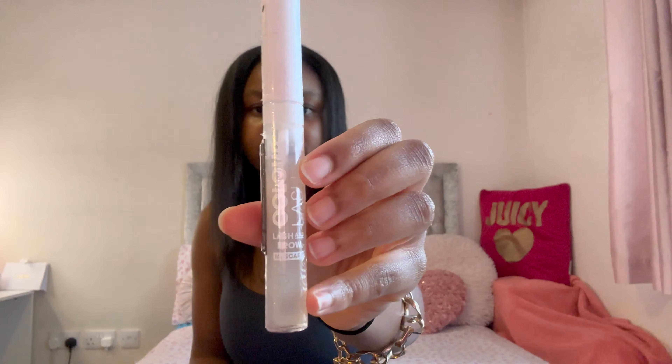The next thing, which I usually keep in my blazer but is in my bag for some reason, is this clear mascara. It's the Color Lash lash and brow mascara and I'm pretty sure I got it from Superdrug. If I'm being honest it doesn't do that much, but it's just a little thing to elevate my look.